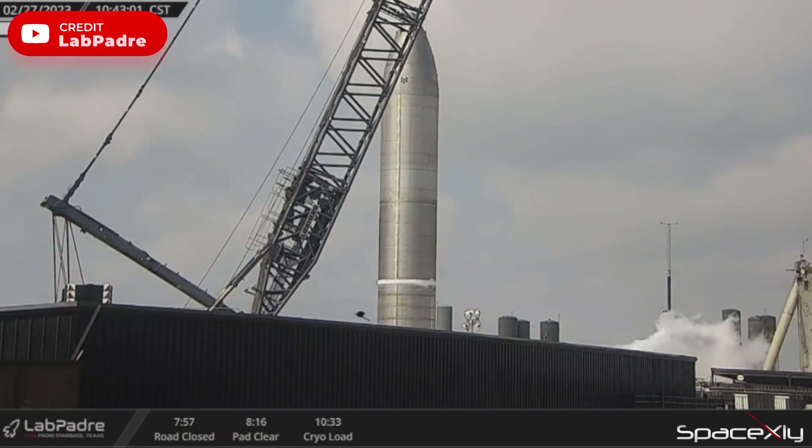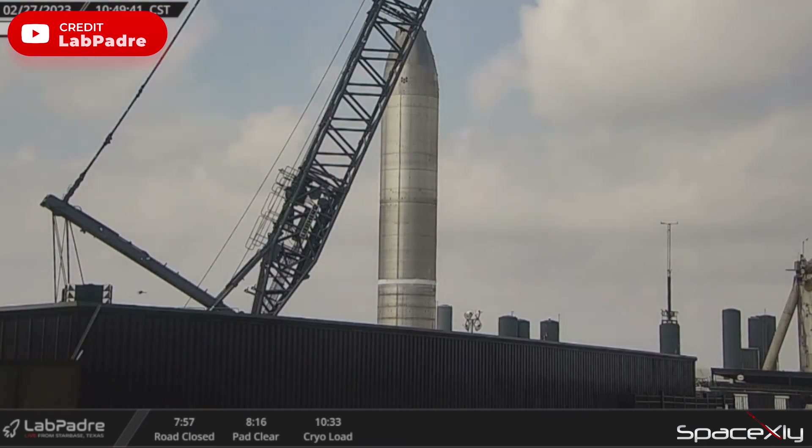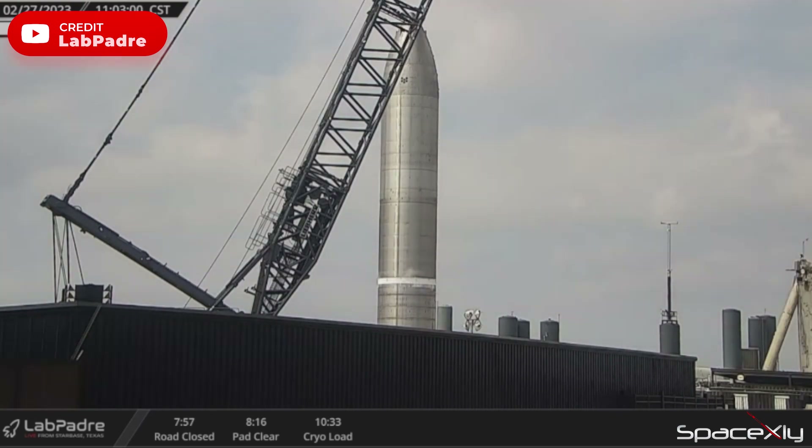At Starbase, SpaceX conducted a cryogenic test for a second time on Starship S-26. A small amount of liquid nitrogen was loaded on the Starship. They might be testing the tanks for a possible static fire test in the coming weeks.